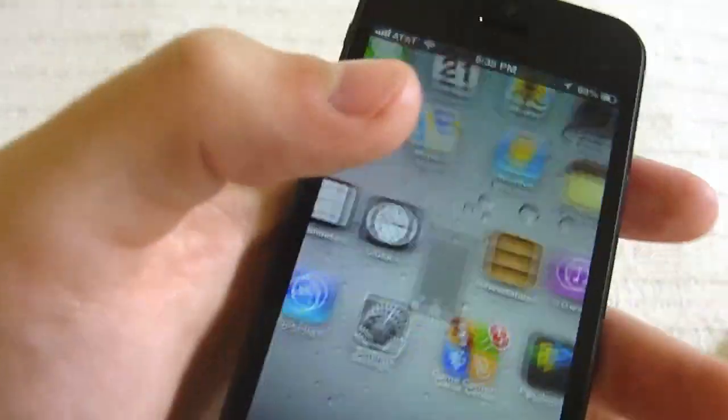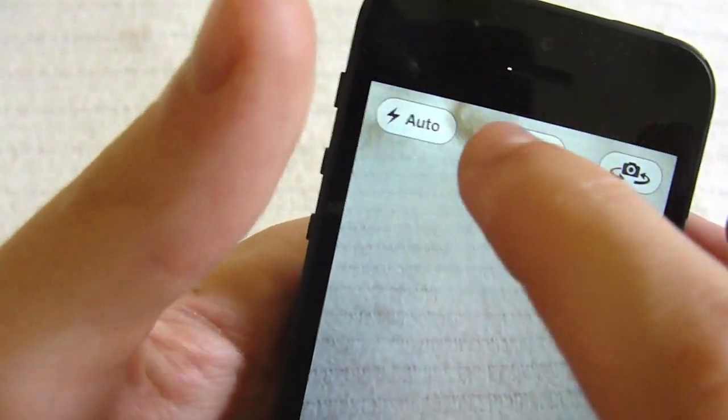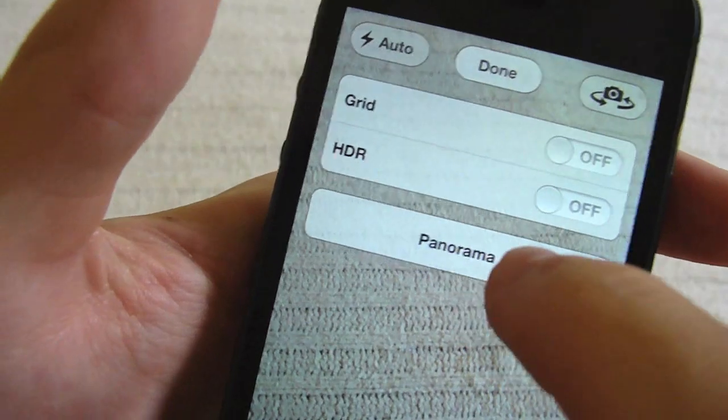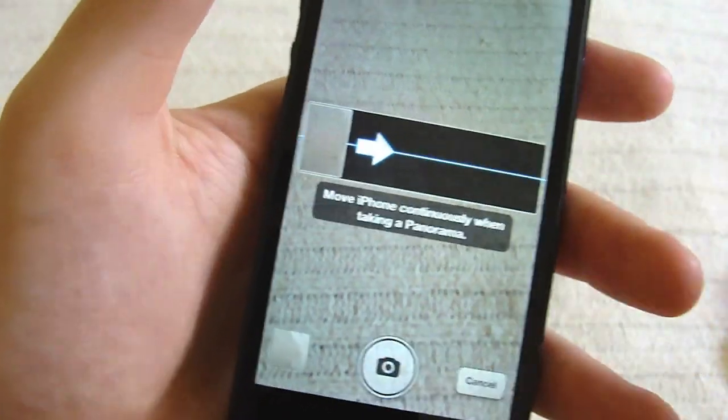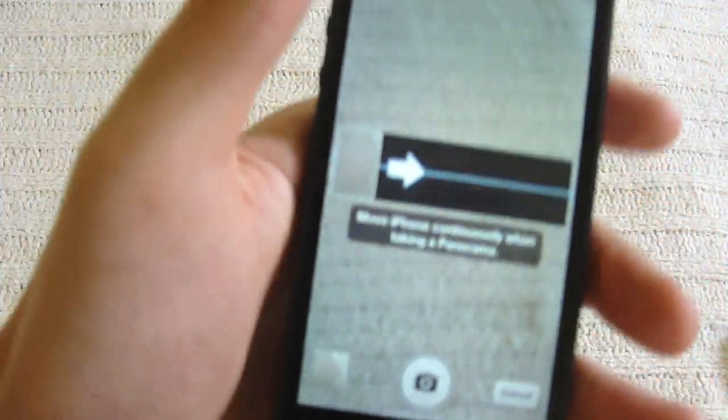Next is camera. This is one a lot of you already know — it's the panorama feature. Basically you hit record and you move your iPhone 5 all across and you get one still image. It looks really cool.